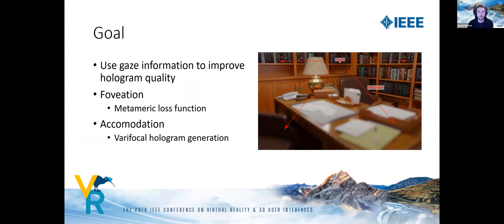Our goal is to explore how gaze information can be exploited to improve perceived quality of computer-generated holograms. Gaze gives us two pieces of information: first, it tells us which parts of the hologram fall in the user's fovea and which in their peripheral vision — we exploit this using a perceptual loss function called the metameric loss. Second, it allows us to infer the user's current focal depth.